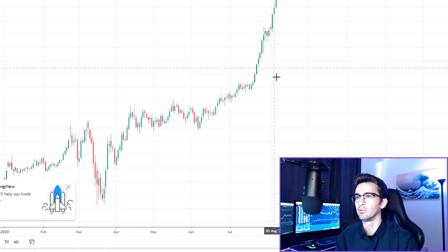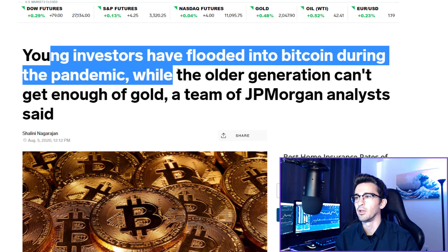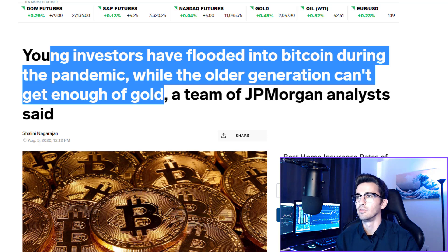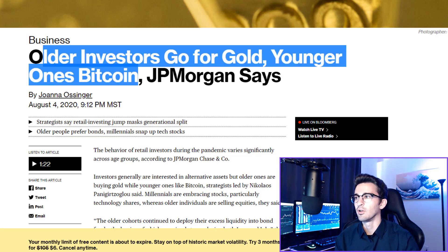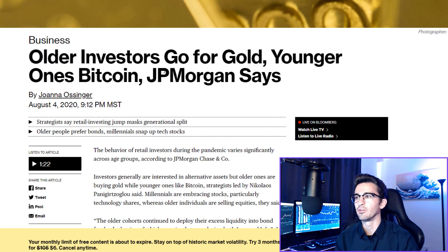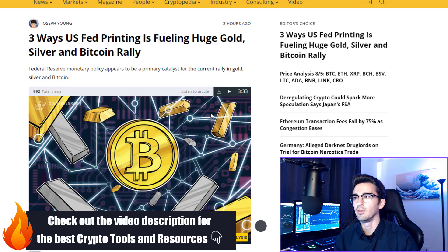Some major news that recently happened for Bitcoin: gold hit its all-time high, and a lot of mainstream media has been correlating gold and Bitcoin together. Markets Insider: 'Young investors have flooded into Bitcoin during the pandemic, while the older generation can't get enough of gold.' Another on Bloomberg: 'Older investors go for gold, younger ones Bitcoin.' Lots of articles like this on huge websites, as well as TV coverage. I think a lot of people are going to be investing in Bitcoin for the first time, especially with the inflation we have coming up.